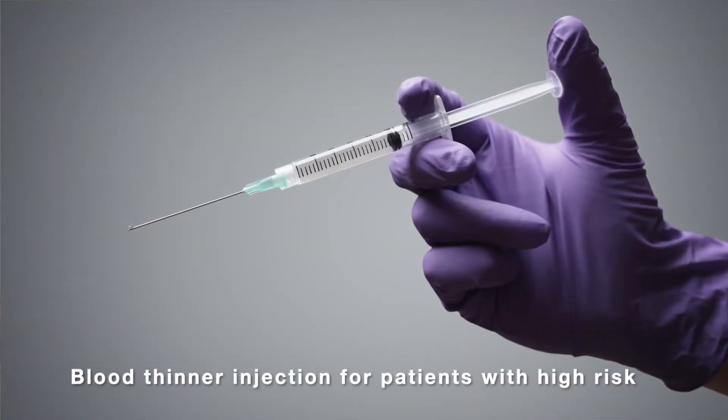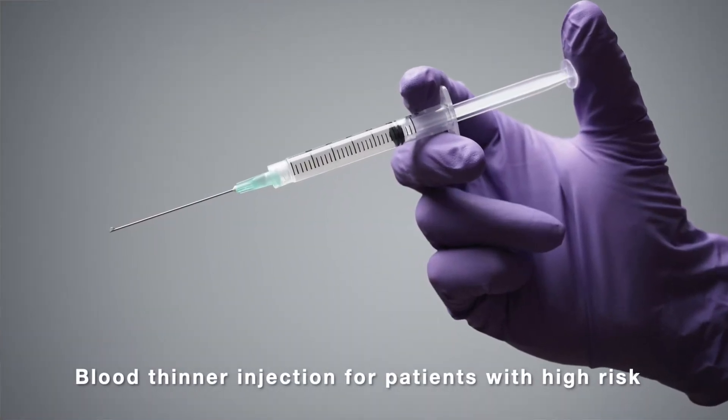I usually recommend for high-risk patients to take a single injection of blood thinner, which can be self-administered by the patient the night before travel. Medical studies have shown that it can reduce the chance of blood clot in the leg for high-risk patients.